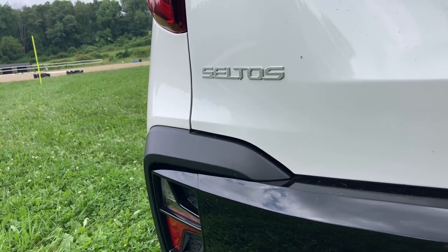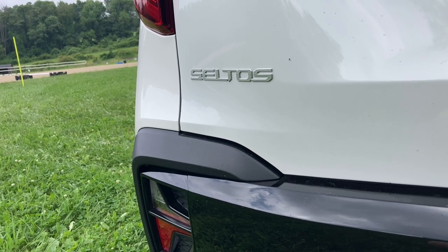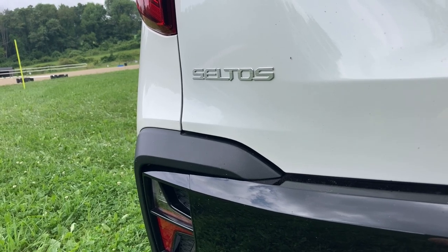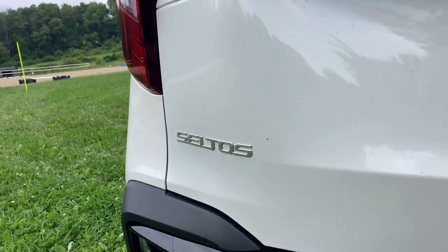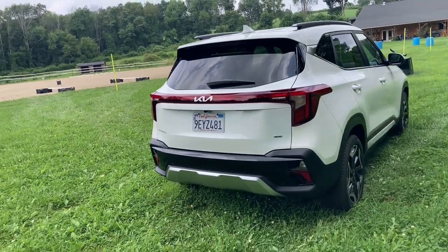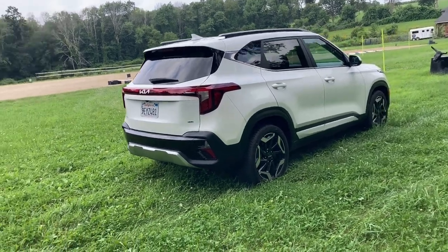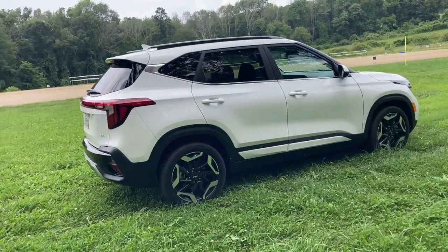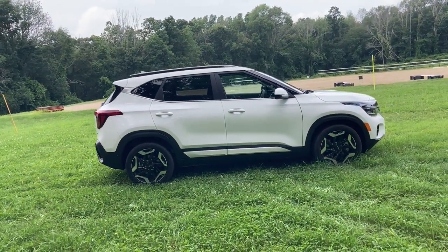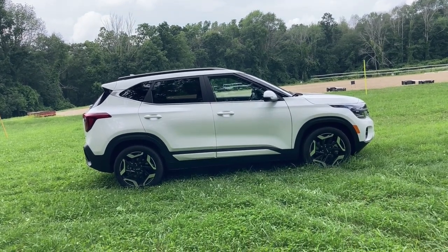Where do they come up with these car names? Seltos — what in the world is Seltos? Well, Seltos is an island off the Greek peninsula. The island of Seltos is known for the fact that every moving thing on it has to go on four wheels, or in the case of animals, four legs — meaning even human beings must walk on all fours. This is appropriate for this Kia because it has available all-wheel drive.